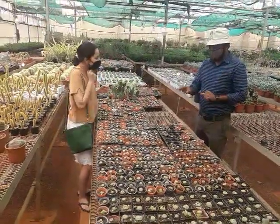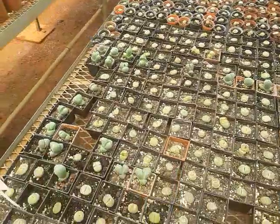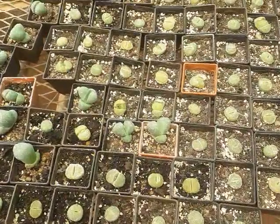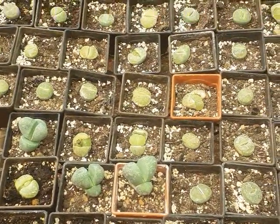With these plants, he is the authority. He is a jewelry designer, so his whole concept will be of these designs in his jewelry. The designs of the jewelry are based on the cactus and succulent designs.